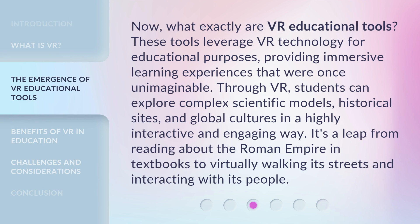Now, what exactly are VR educational tools? These tools leverage VR technology for educational purposes, providing immersive learning experiences that were once unimaginable. Through VR, students can explore complex scientific models, historical sites, and global cultures in a highly interactive and engaging way. It's a leap from reading about the Roman Empire in textbooks to virtually walking its streets and interacting with its people.